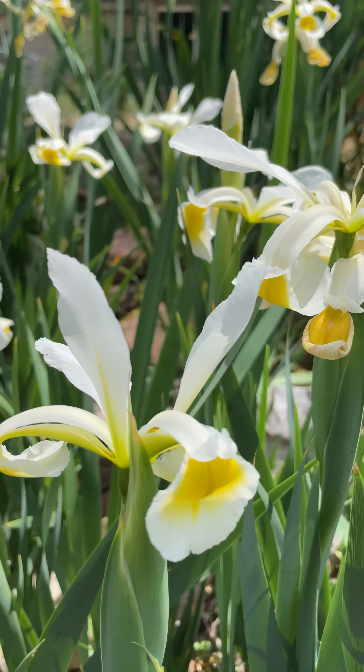So last year I was part of the wildlife garden project. I uncovered all the rhizomes and now we have fabulous blooms.